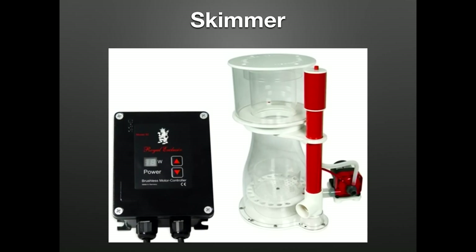A protein skimmer is the digestive track of our life support system. They remove excess food, waste, and other organic compounds prior to breaking down into algae fuel. The pump is the heart of any protein skimmer — a good body with a cheap pump is useless. Spend a little extra and get something that's easy to maintain long-term, something you won't have to tinker with all the time. Once your skimmer breaks in, you should be able to set it and forget about it besides cleaning.